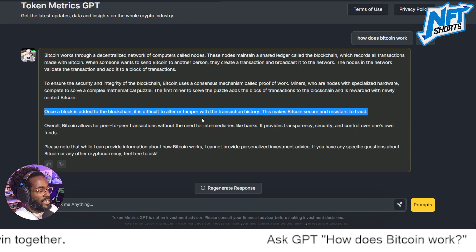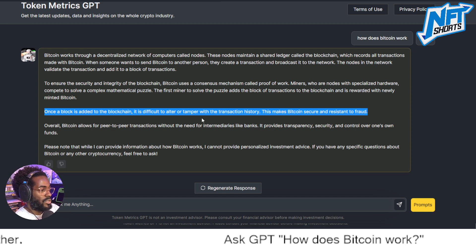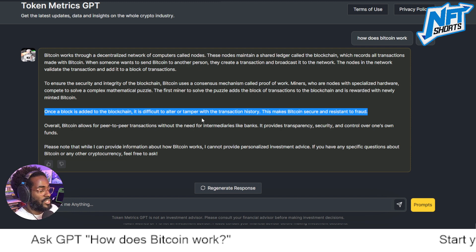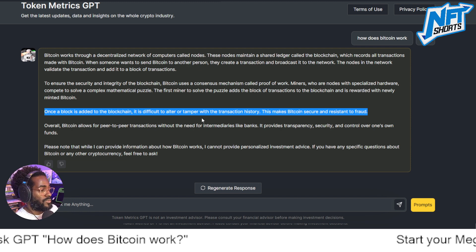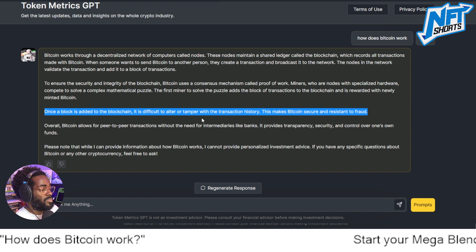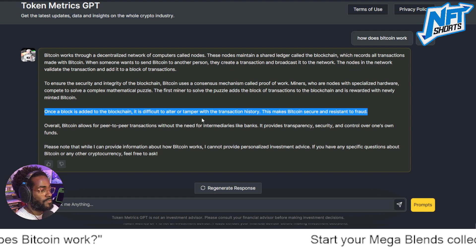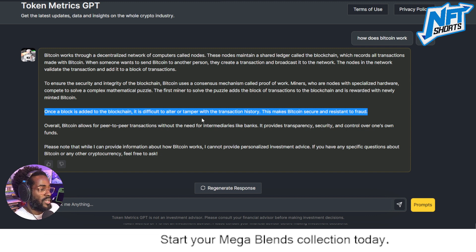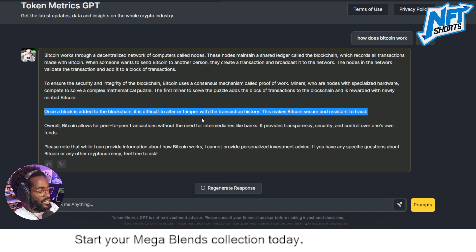Once a block is added to the blockchain, it is difficult to alter or tamper with the transaction history, which makes Bitcoin secure and resistant to fraud. Nothing is perfect — these systems are still made by humans. If more than 51% of the network is owned by one entity, persuasive tactics could potentially be used to manipulate the network.